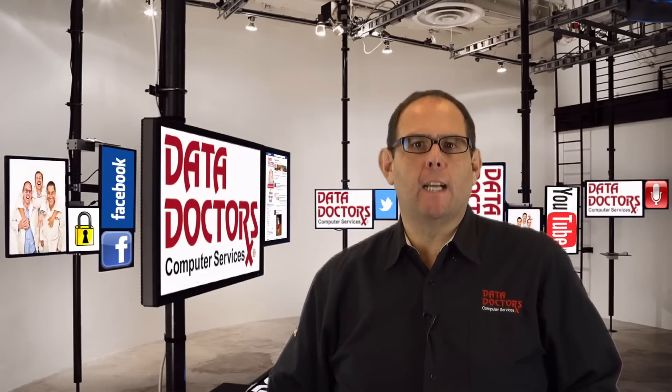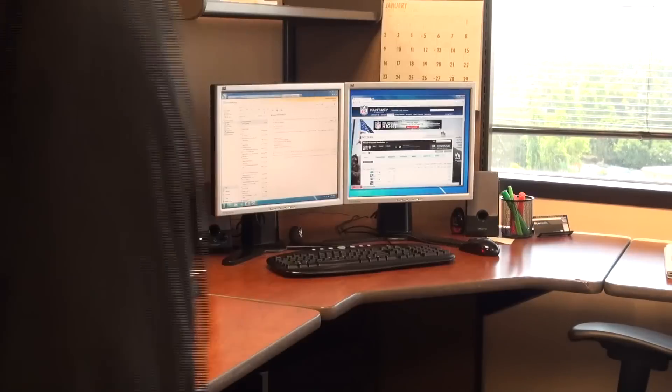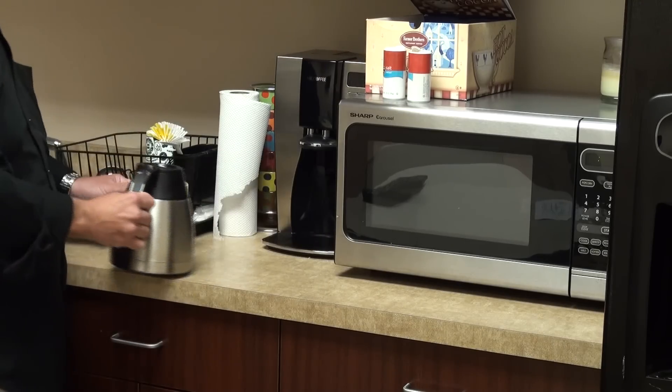When you're at work, do you ever leave your desk to get a cup of coffee? In a moment, I'll show you how to keep from getting burned.